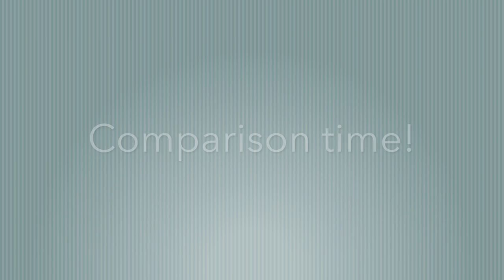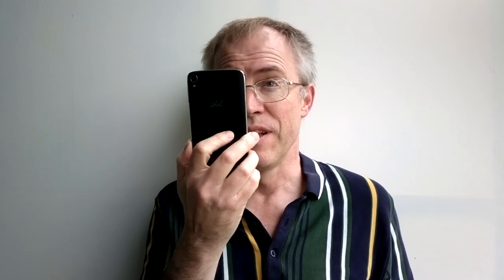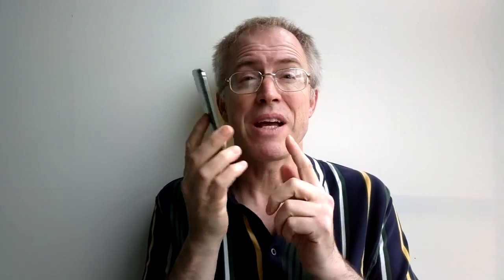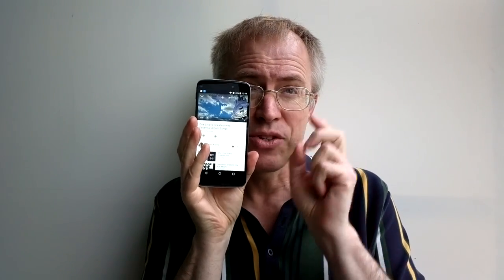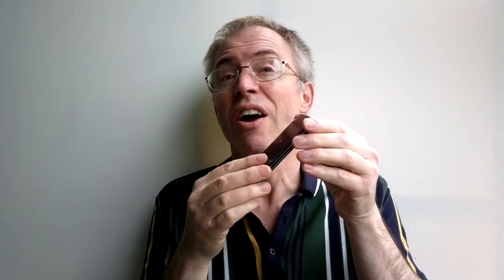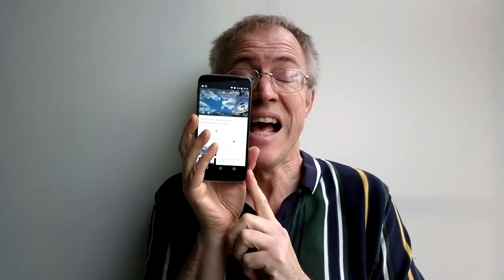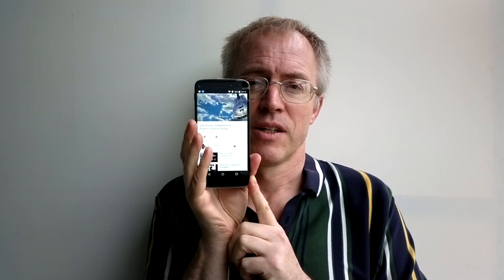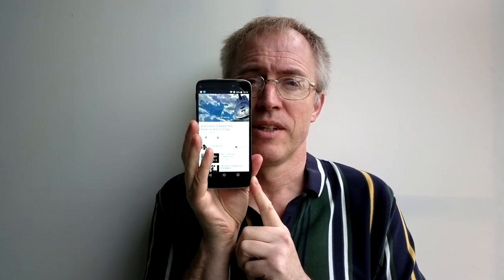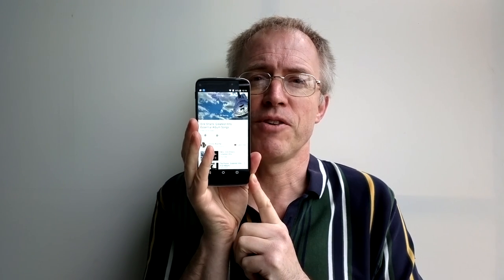And now for the Alcatel Idol 3, 5.5-inch. There's a real sense of déjà vu on the specs — it even comes with the same factory-fitted screen protector. But there are some significant differences: the Idol 3 is slightly smaller and slightly thinner despite having the same 5.5-inch screen, and despite having Monster-branded front-facing stereo speakers. Listening to the demo, you can hear the bass and the treble clearly — very high fidelity.